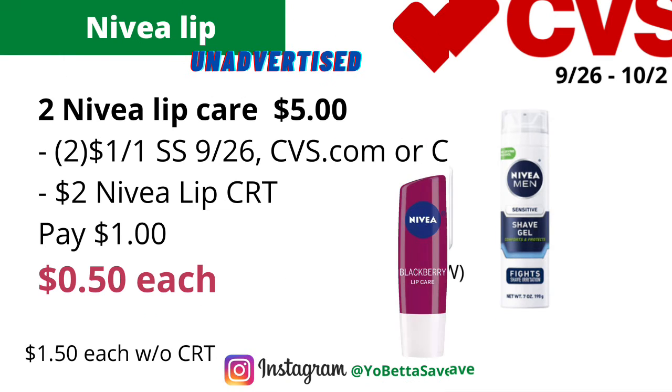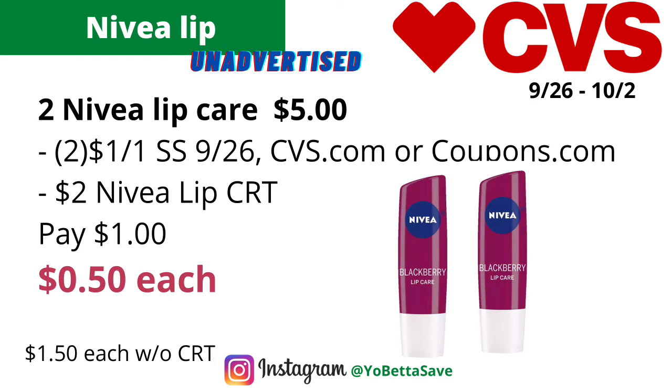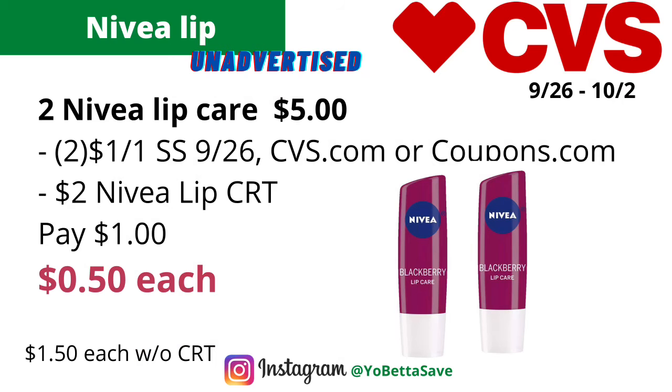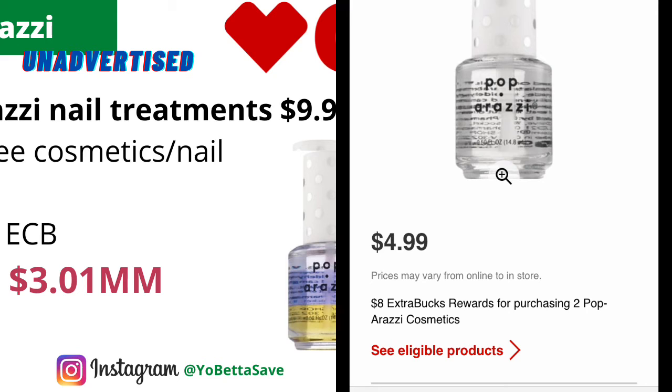The Nivea lip care products are on sale two for $5. You could pick up two Nivea lip balms for $5. Use two of the $1 off one Nivea lip coupons — one is available in today's Smart Source, one on Coupons.com, and there's also one in the CVS app, giving you three options to get two of them (each coupon is limit one). Plus, if you have a $2 Nivea lip CRT, you pay $1 total, making them 50 cents each. Without the Nivea lip CRT, they'll be $1.50 each.